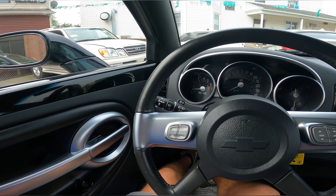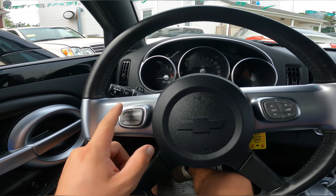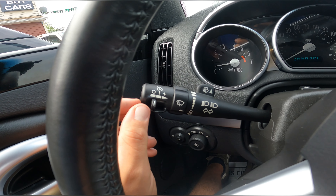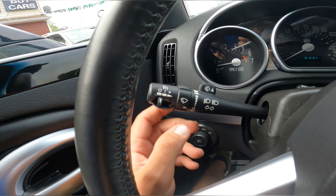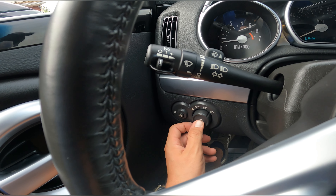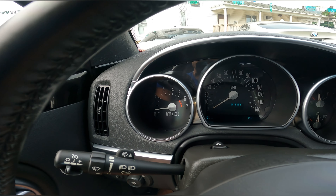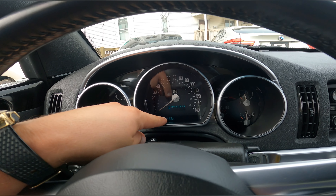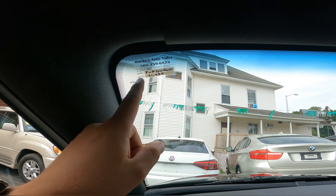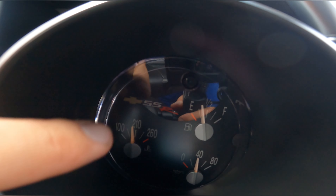Now we are inside. You can see the steering wheel here — very nice, black with silver, with buttons all around. Here we have the switch for the signals, and we have cruise control as well. The switch for the lights is here, and we have fog lights too. Here you can see the dash — only 36,000 miles, very low mileage for the year. And here you can see the sticker for the next service. I love the SSR badge over here.